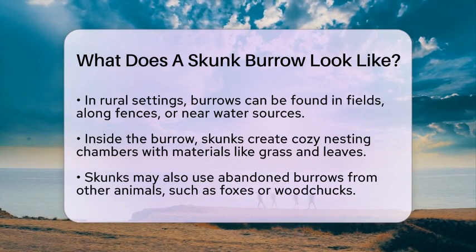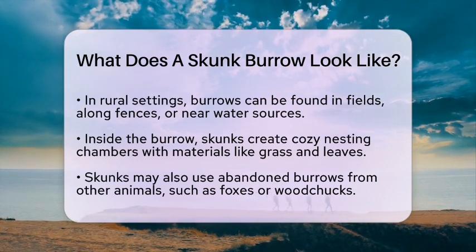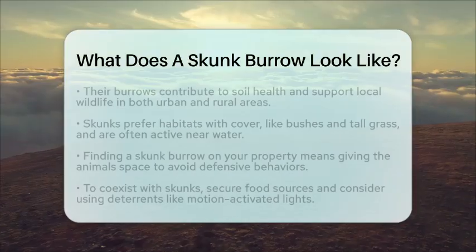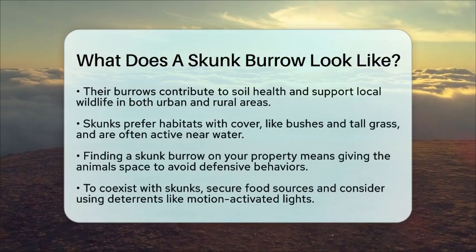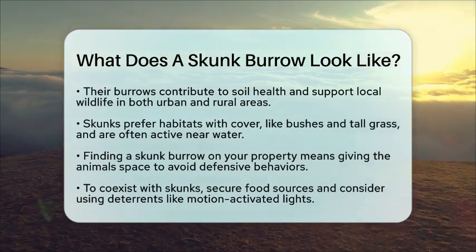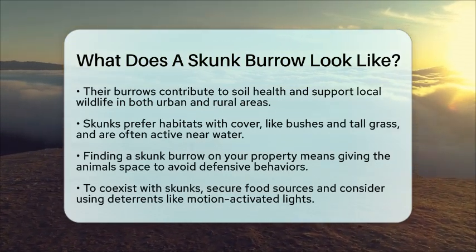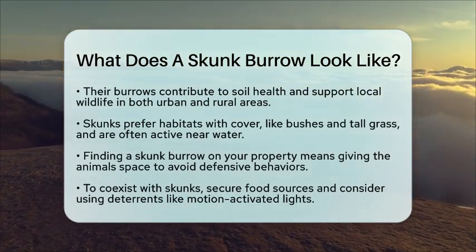If you happen to find a skunk burrow on your property, it is best to give the animals space and avoid disturbing them. This helps prevent defensive behaviors like spraying. To coexist with skunks and minimize conflicts, secure your garbage cans and compost piles, remove potential food sources, and consider using deterrents like motion-activated lights or sprinklers.